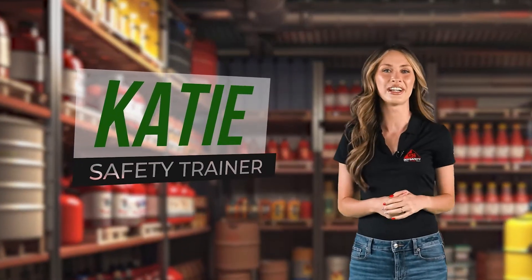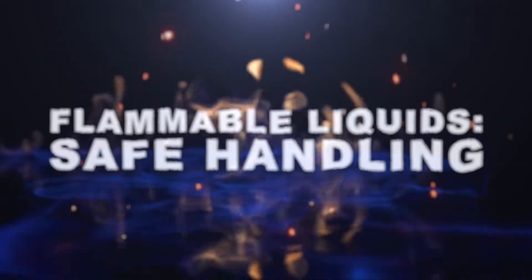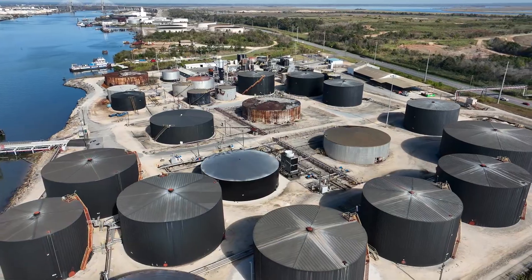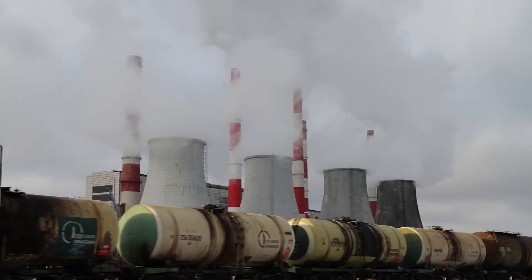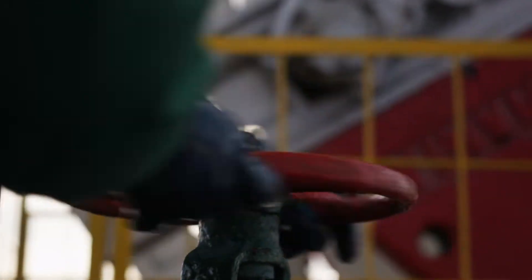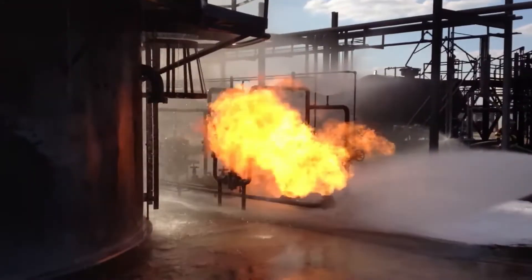Hi there, I'm Katie, your safety trainer. Today we're diving into something super important: how to handle flammable liquids safely. Chemicals and fuels are everywhere in industries, used for all kinds of critical tasks, but with their hazardous nature, we really need to be careful. It's crucial to understand the right ways to use and store flammable liquids, from cleaning fluids and paints to gasoline and other risky stuff. Getting this right can protect you, your co-workers, and even prevent your job site from turning into a disaster zone.